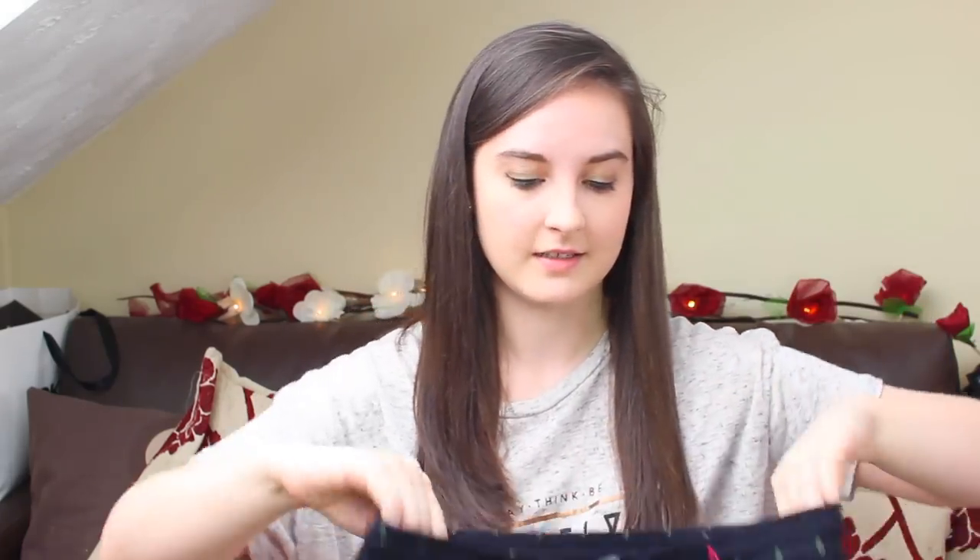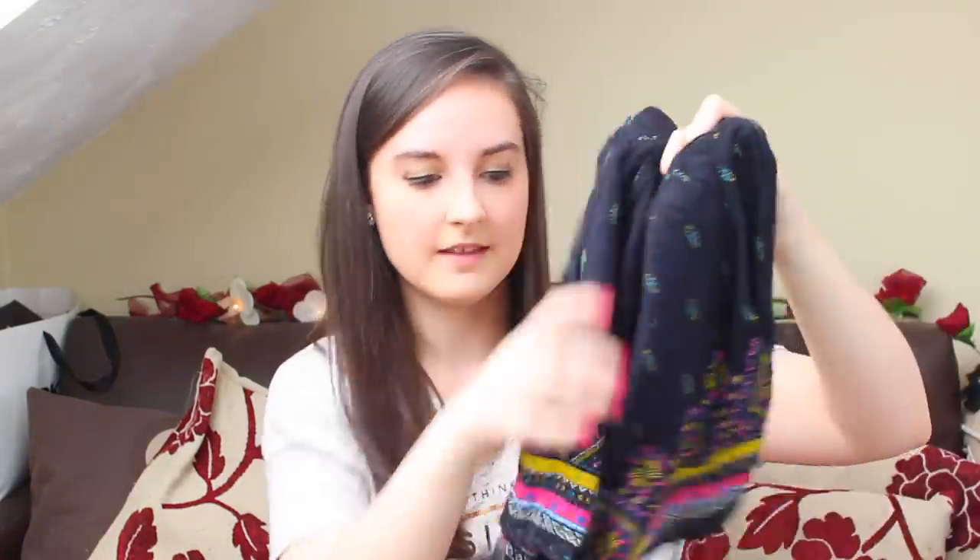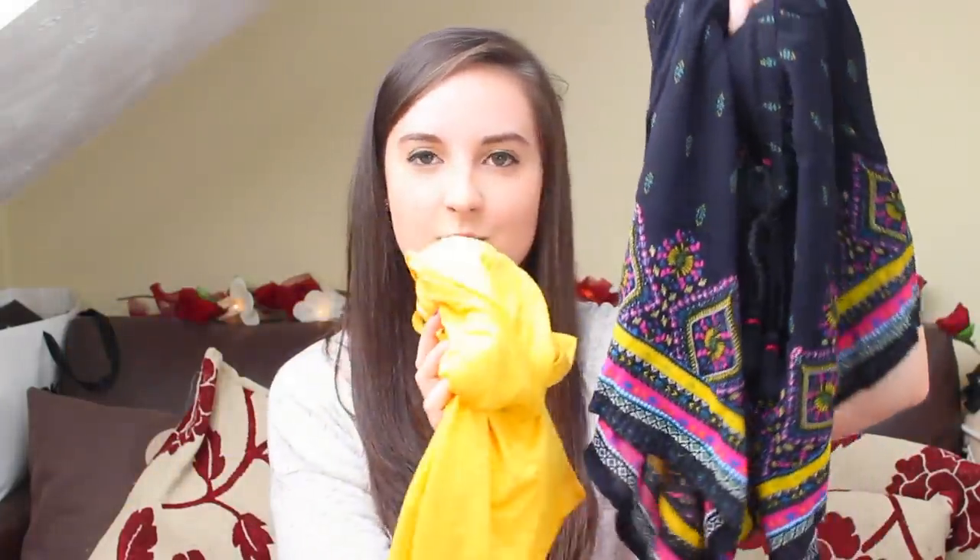And to go with that I got these shorts because they just went so well together, and these were £12.99. They are just black shorts — they've got tassels on the front and then this really nice pattern at the bottom, and like I said it just matches this top so well.